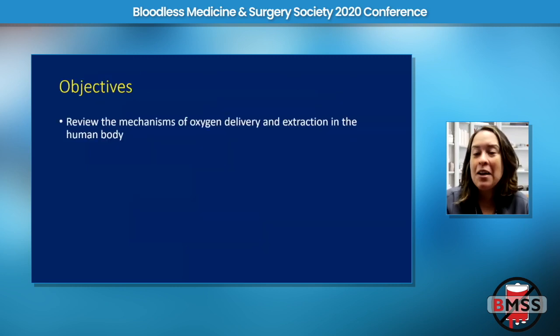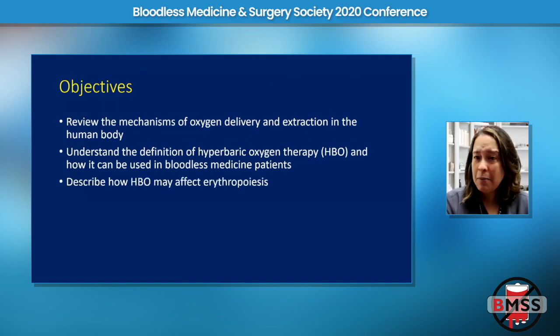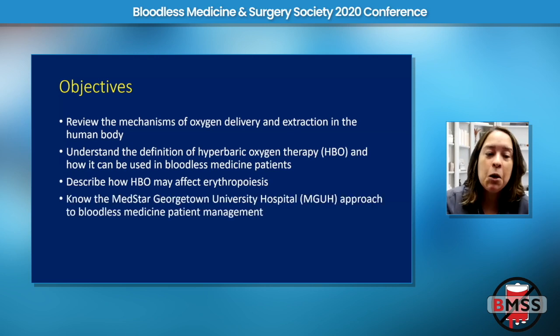We will talk about some things that we do here that are a little unique, specifically hyperbaric oxygen therapy. We're going to talk about the mechanisms of oxygen delivery and extraction in the human body, what hyperbaric oxygen therapy is and how it can be used in bloodless medicine patients, an up-and-coming project about how hyperbarics can affect erythropoiesis, and finally our approach here at MedStar Georgetown to treatment of the bloodless medicine patient.